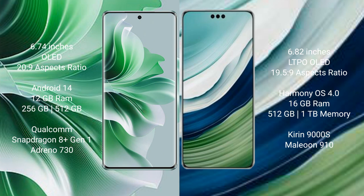OPPO Reno 11 Pro runs on the Android 14 operating system. It comes with 12GB RAM and 256GB internal storage, a Qualcomm Snapdragon 809 processor, and GPU Adreno 730.